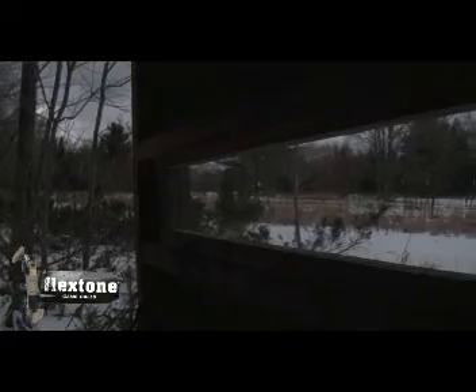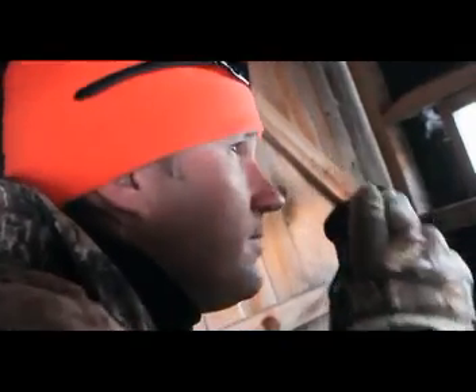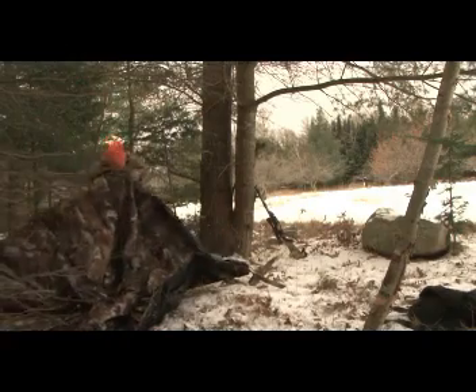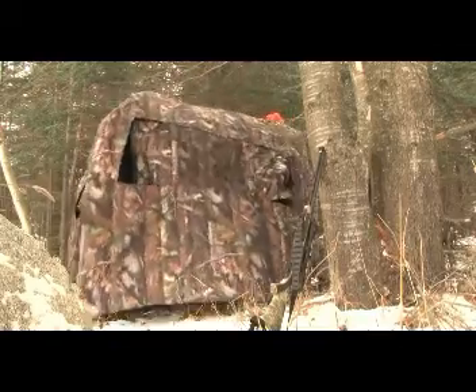Thanks to all the Bushnell trail cams he's set up, Tony has an idea where to start scouting the deer. He ranged some does at 40 yards moving to the feeding area. I can only be at one place at one time — the best tool a man can have is a trail camera. Now that Tony knows where the deer activity is, he gets busy setting up a ground blind. And that's not all Tony has planned for the day.